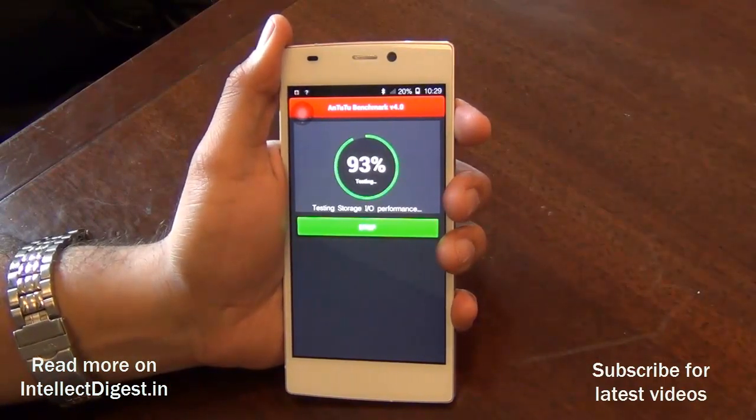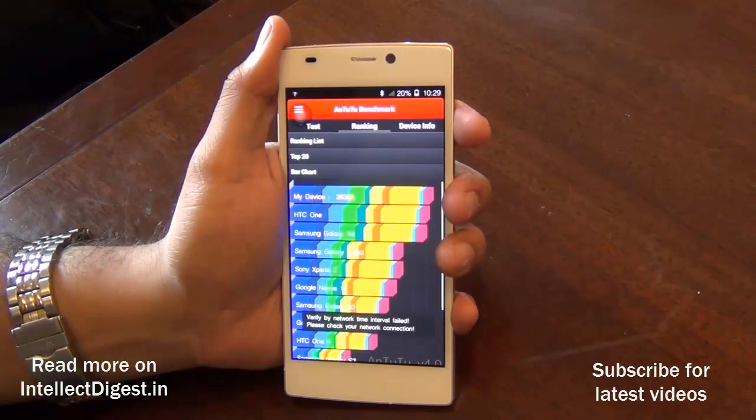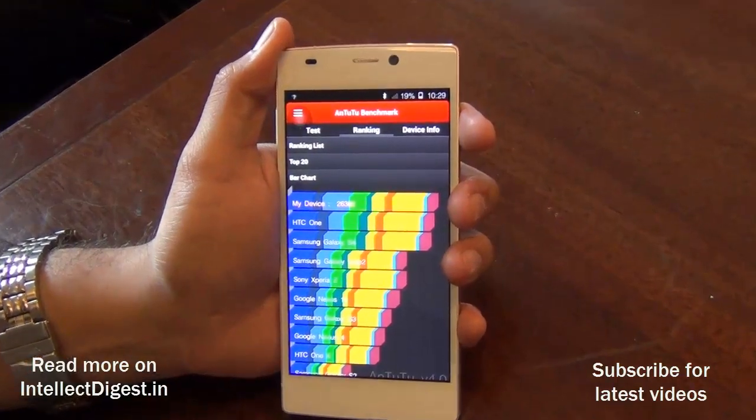On Antutu we got a score of 26,380, which is not bad at all considering that this phone has been priced very aggressively at Rs 23,000.